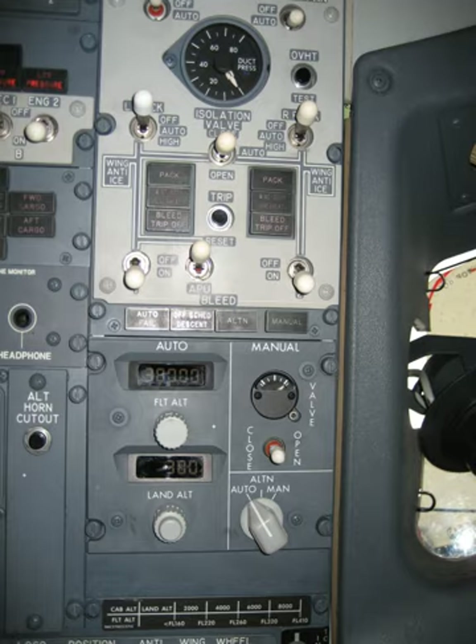The environmental control system of an aircraft provides air supply, thermal control and cabin pressurization for the crew and passengers. Avionics cooling, smoke detection, and fire suppression are also commonly considered part of an aircraft's environmental control system.